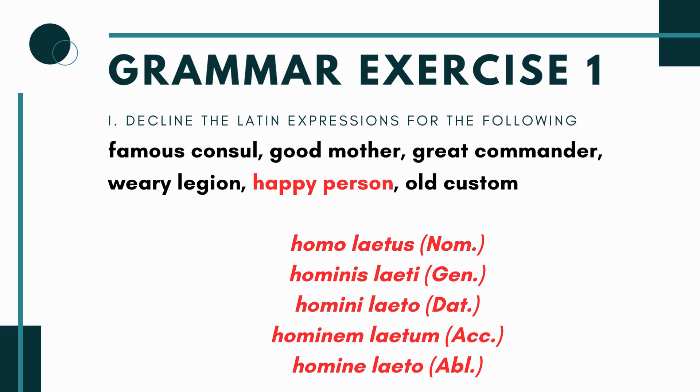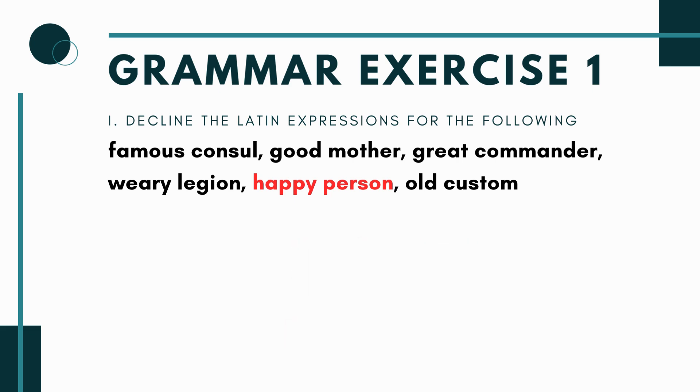For 'happy person': homo, hominis is masculine, so use the masculine form of laetus. You'd have: homo laetus, hominis laeti, homini laeto, hominem laetum, and homine laeto — just matching case, number, and gender throughout.